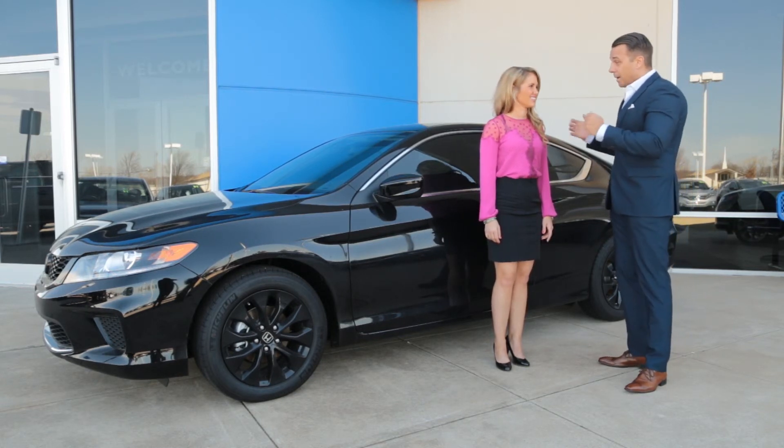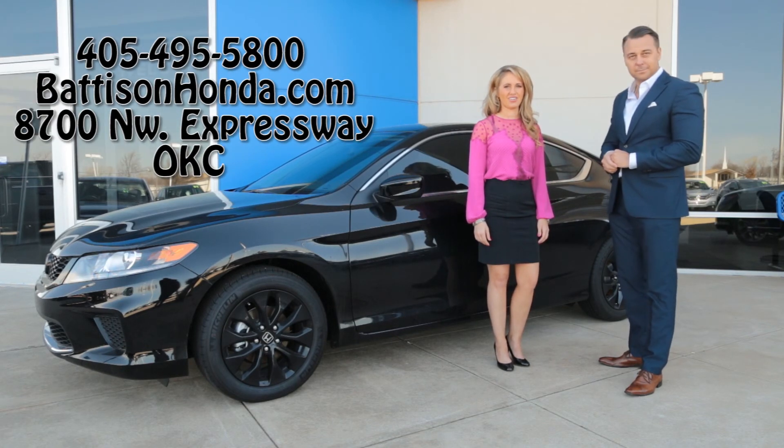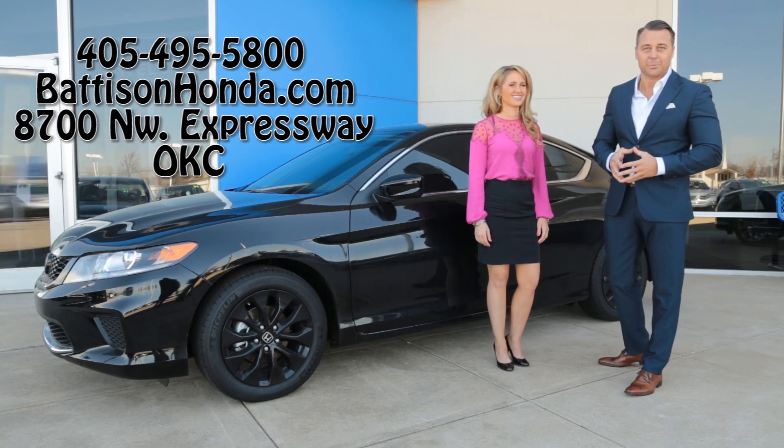Now Courtney, how do they take a test drive in one of these beautiful automobiles? Call us today at 495-5800, or visit us on the web at battersonhonda.com. Or just swing by 8700 Northwest Expressway.